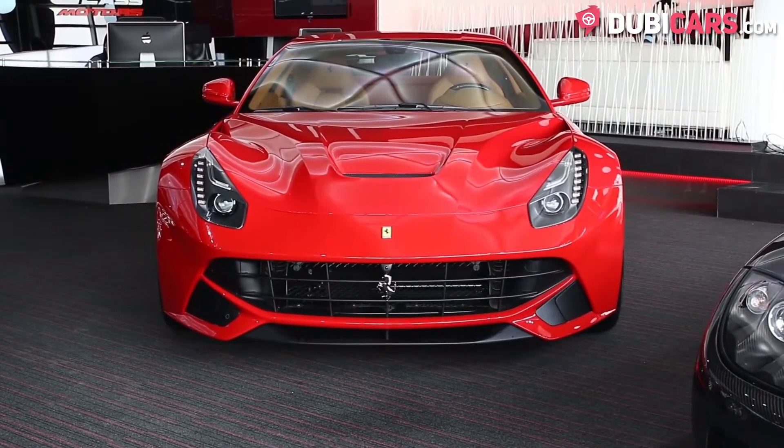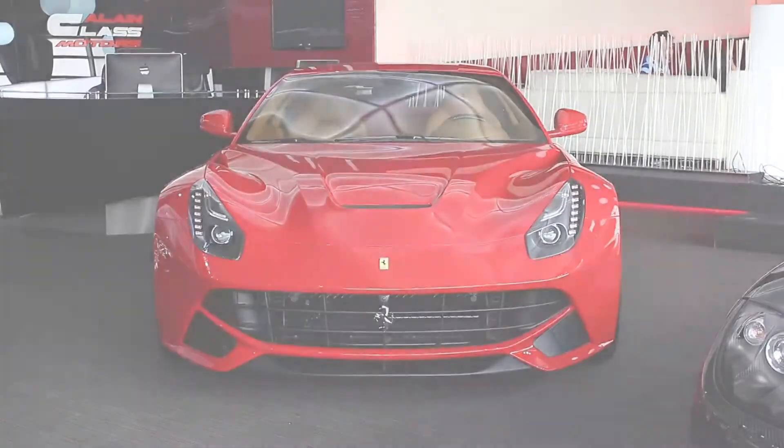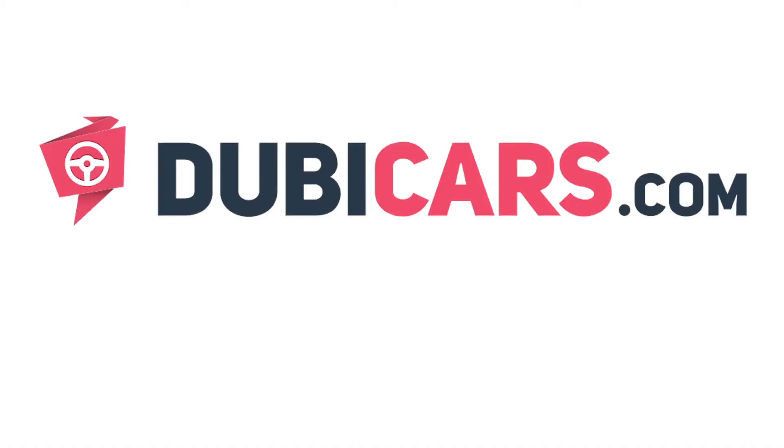This Ferrari F12 Berlinetta is available at Allain Class Motors. For more information, contact details and the price, see the description below.